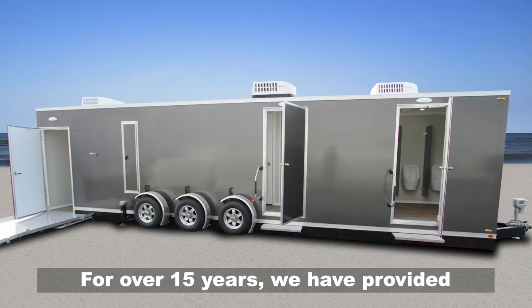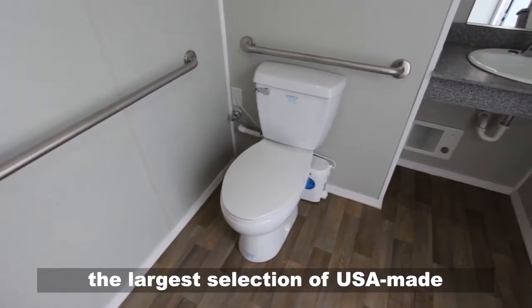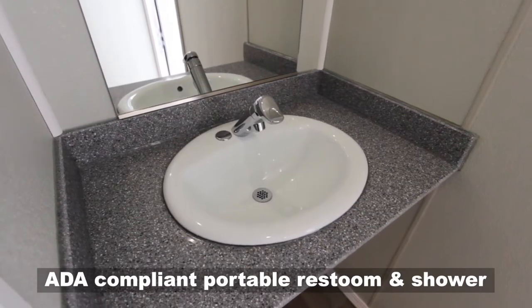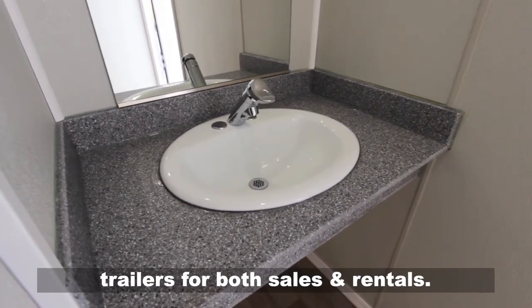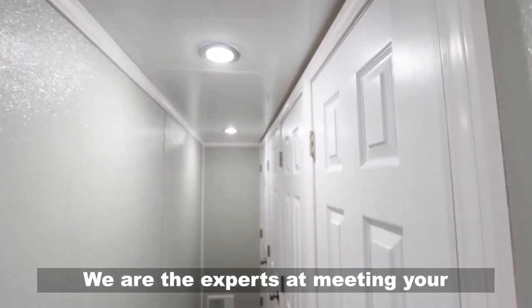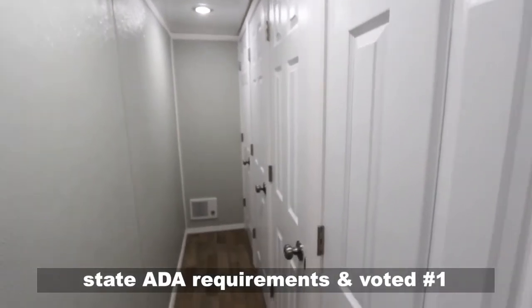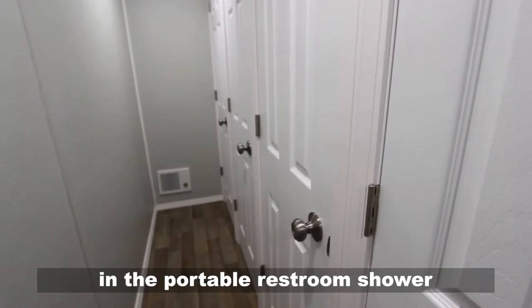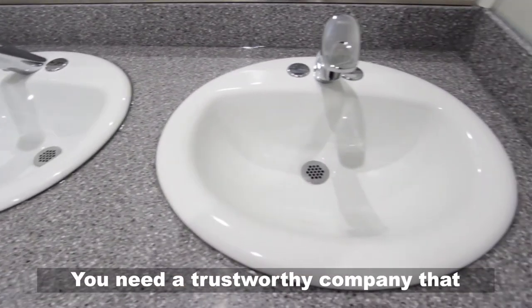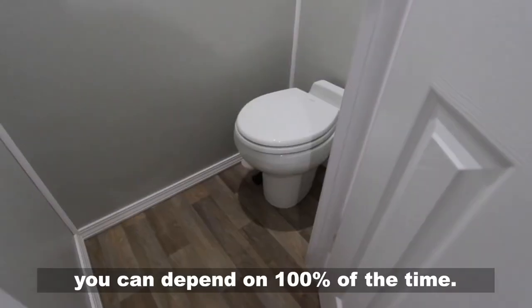For over 15 years we have provided the largest selection of USA made ADA compliant portable restroom and shower trailers for both sales and rentals. We are the experts at meeting your state ADA requirements and voted number one in the portable restroom shower trailers industry. You need a trustworthy company that you can depend on 100% of the time.